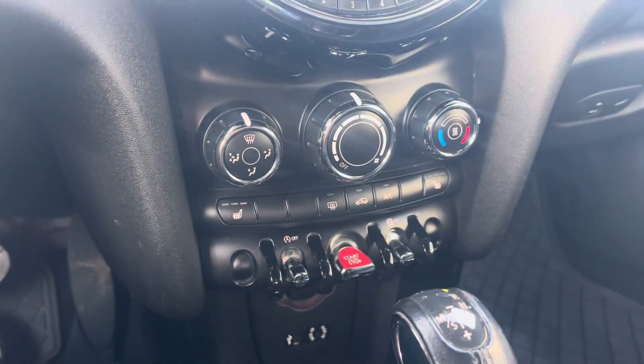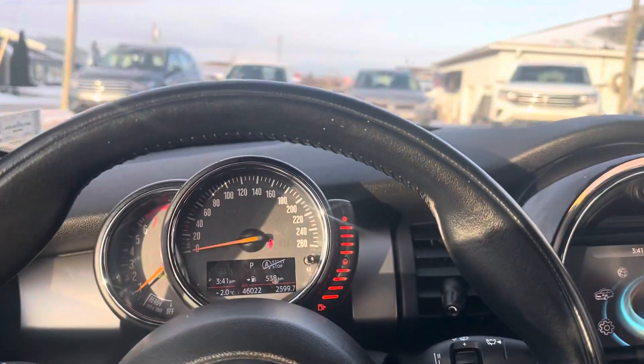It comes with heated seats. This vehicle is freshened up and ready for its next home. Come check it out at Fredericton Volkswagen.